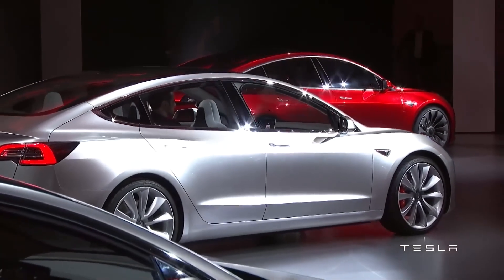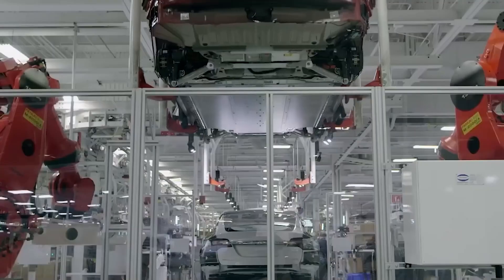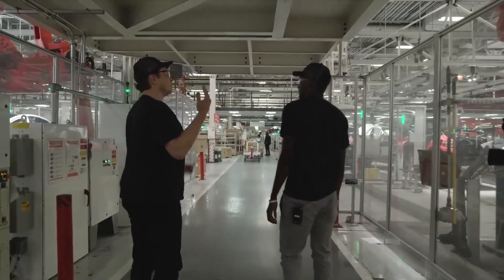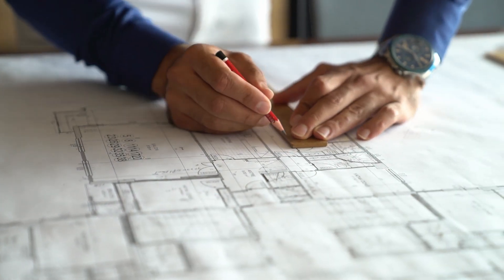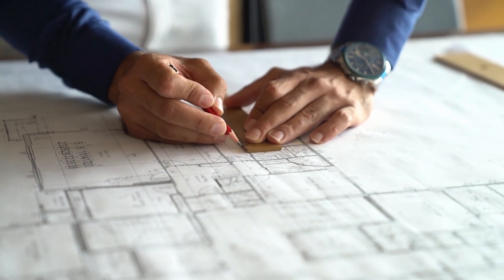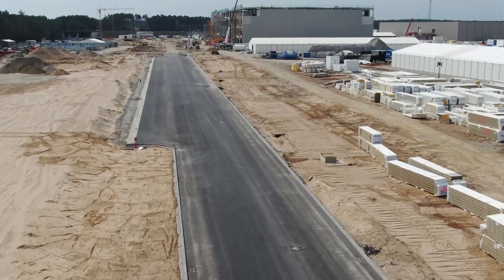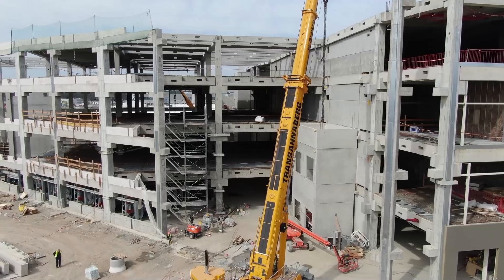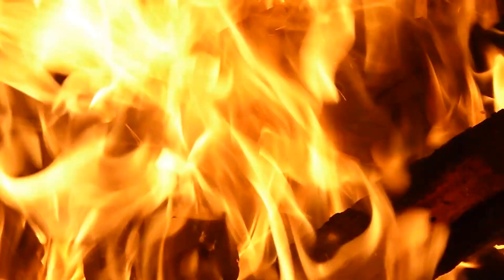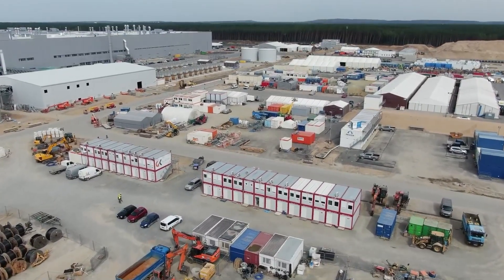Giga Berlin holds the potential to facilitate the mass production of cheaper Tesla models, making electric vehicles more accessible and popular among consumers. With advancements in battery technology and manufacturing processes, Tesla aims to lower production costs and offer more affordable options. However, the plans for factory expansion were met with over 1,000 objections from local residents and environmental organizations, with concerns including the factory's impact on local ecosystems, water supply, and potential pollution. Incidents like fires and protests have also raised questions about safety and community relations, highlighting broader social and environmental concerns.